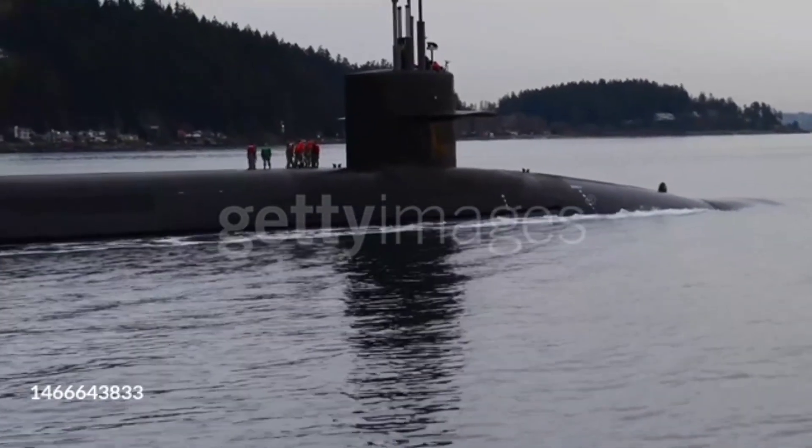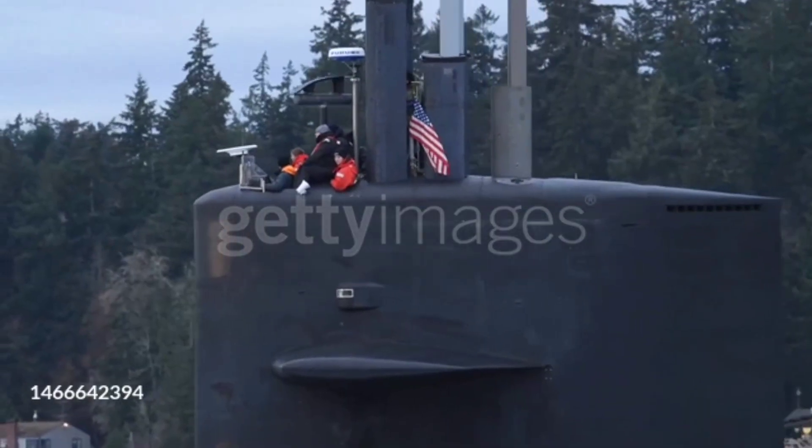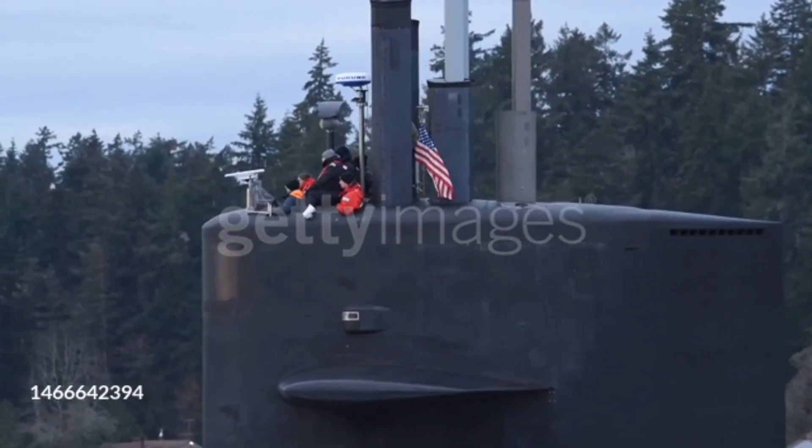The Ohio-class submarines are immense, stretching over 560 feet in length and displacing over 18,000 tons when submerged.